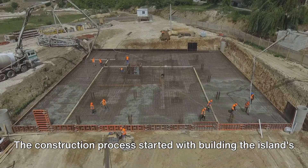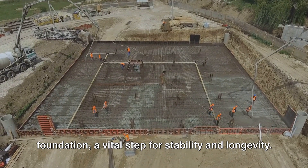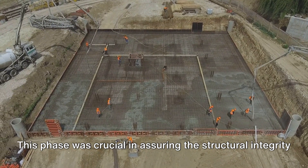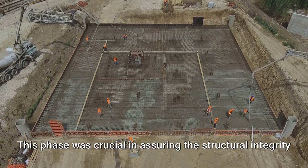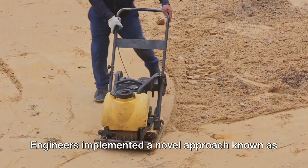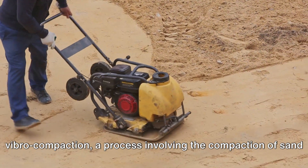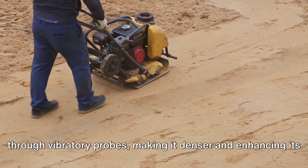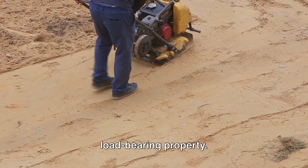The construction process started with building the island's foundation, a vital step for stability and longevity. This phase was crucial in assuring the structural integrity of the island. Engineers implemented a novel approach known as vibrocompaction — a process involving the compaction of sand through vibratory probes, making it denser and enhancing its load-bearing properties.